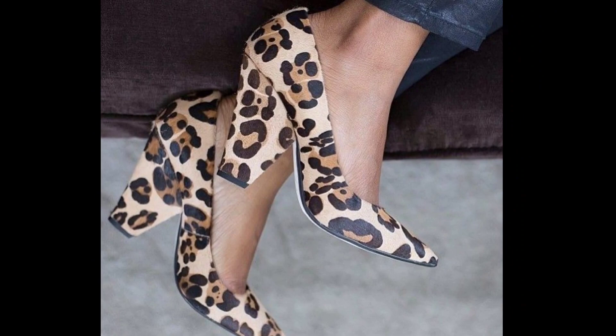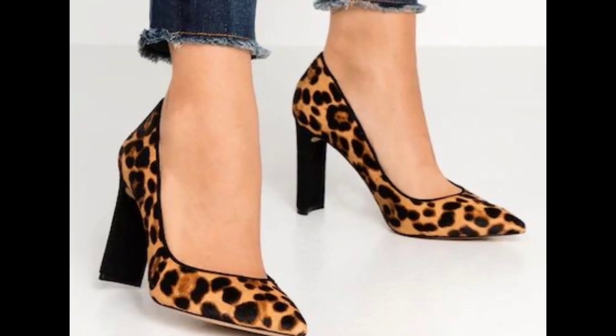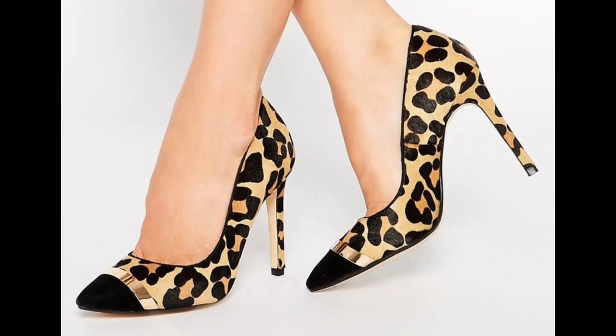Strap in for style — these bold leopard pumps with intricate straps are a fashion-forward choice, ideal for a night out on the town. They add an extra layer of fineness to your look.